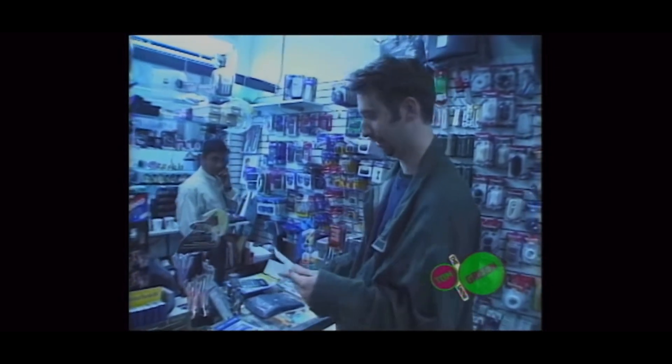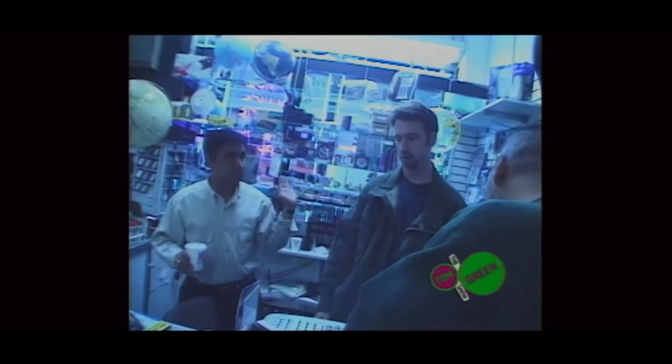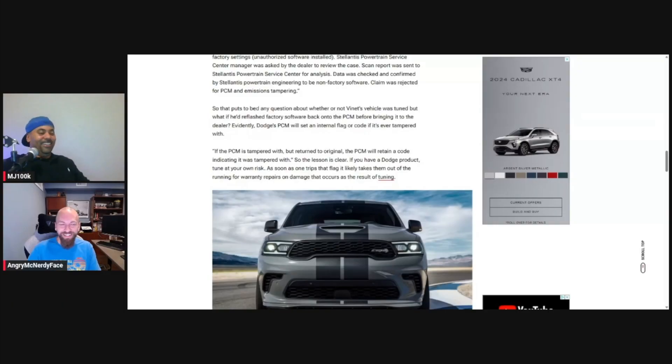You remember the Tom Green Show? He did a hidden camera prank where he bought a calculator and then pulled out a giant mallet and smashed it and said, 'You gotta give me my money back, it's on the warranty!' He says, 'Oh, this has a one-year guarantee on it,' and, 'I just opened the package a minute ago, I didn't open it a year ago.' That's pretty much what this guy is doing.